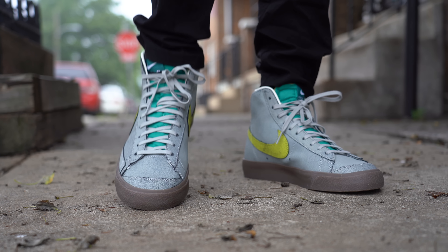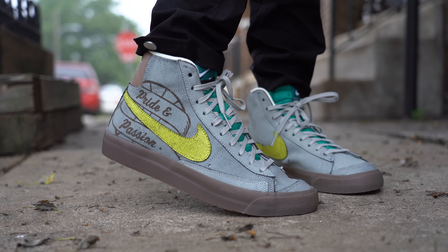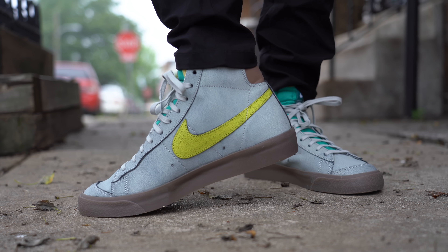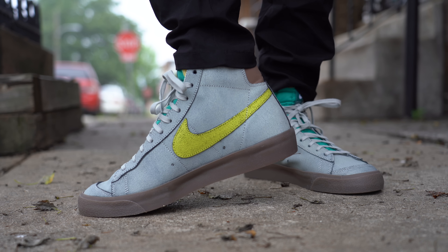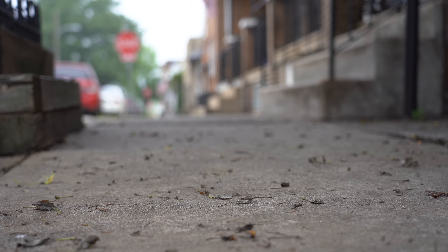As for sizing and fit, the Ben Simmons Nike Blazer does seem to fit pretty much like every other pair of Blazers I've ever worn — for me that's true to size, for you it might be something different. As I always suggest, if you have a chance to try on a pair of Blazers before you buy this pair, make sure to do that to get the right size for you.